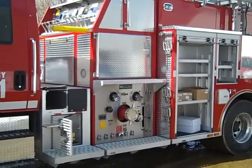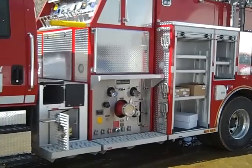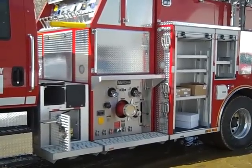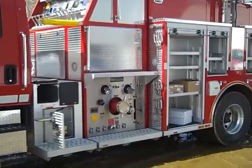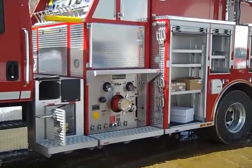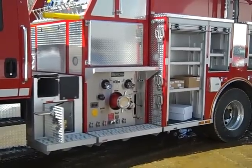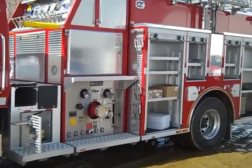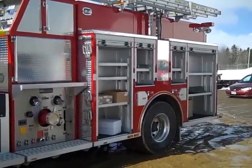On the lower portion of the pump panel we find two two-and-a-half inch discharges, a gated two-and-a-half inch inlet, a gated six inch inlet, a battery conditioner, a plug-in and auto eject for the air, and bleeders at the bottom of the panel.